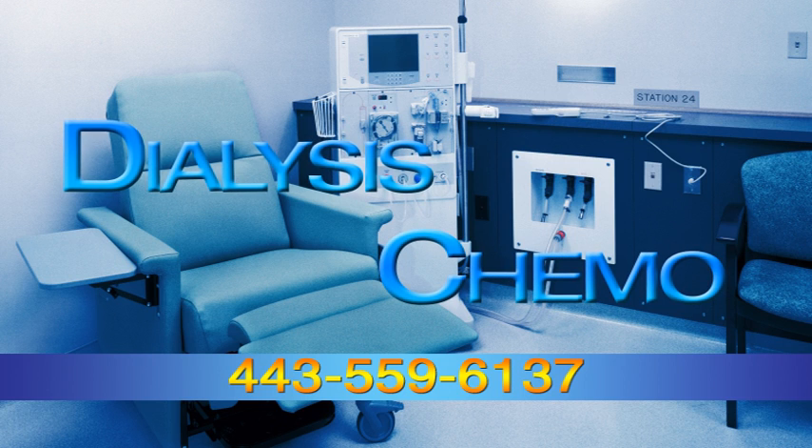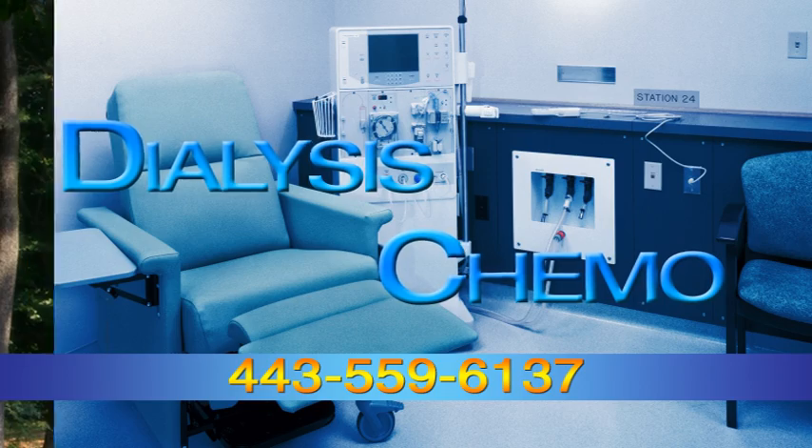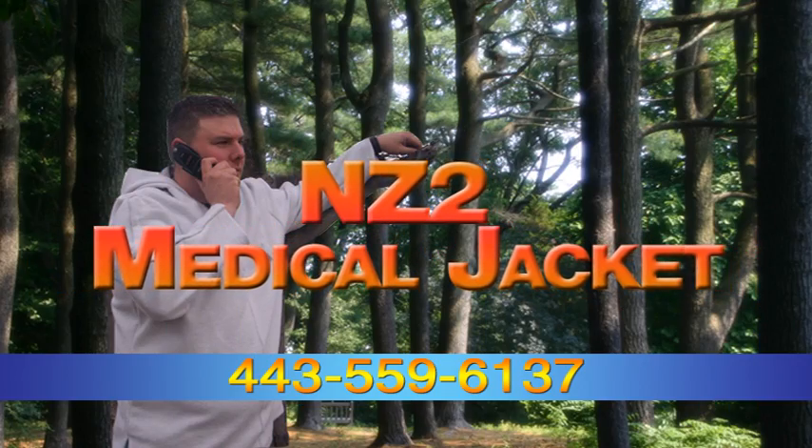Do you or a loved one undergo dialysis or chemotherapy and find it hard to keep warm in the cold treatment rooms? Now there is a solution for keeping you warm. The NZ2 Medical Jacket.